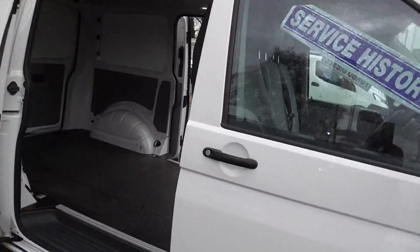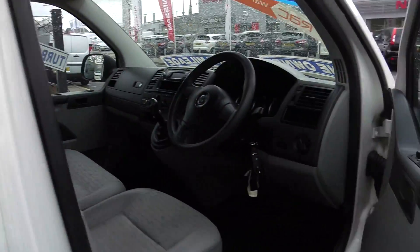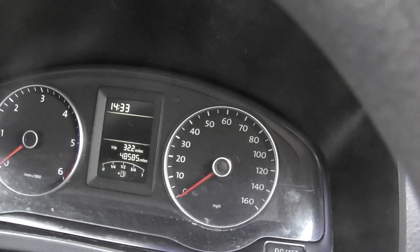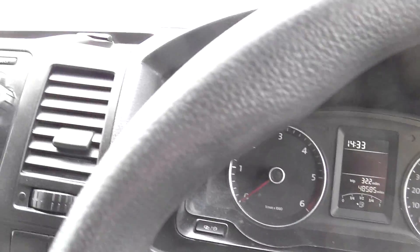It's a 2-litre TDI, 102 PS, 3 seats, 48,000 miles, 5-speed gearbox, CD player, electric windows, electric mirrors in white.